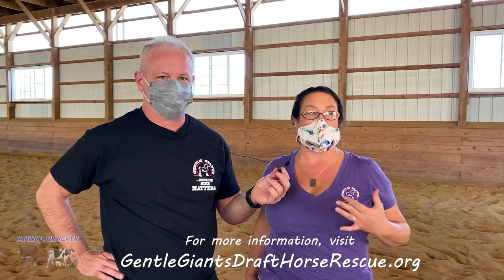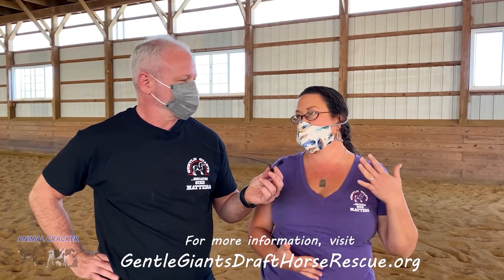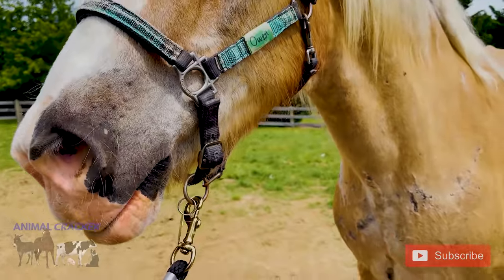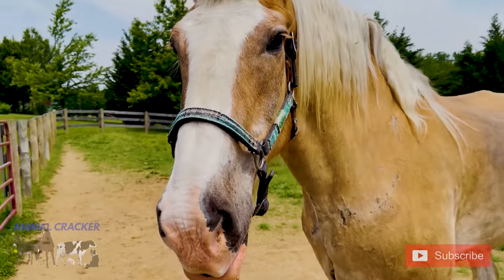Keep in mind this is slaughter for human consumption — not for dog food, byproducts, or zoo animals. This is for people overseas to eat. Right now we have about 141 horses here at the rescue. We rescue hundreds of horses every single year and have placed over a thousand horses in adoptive homes.